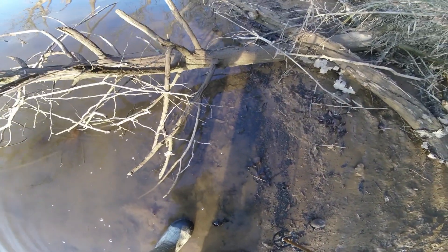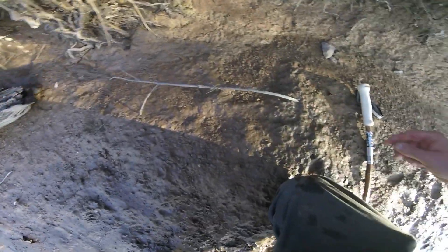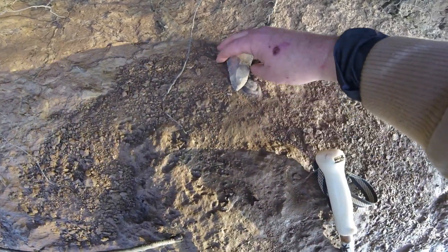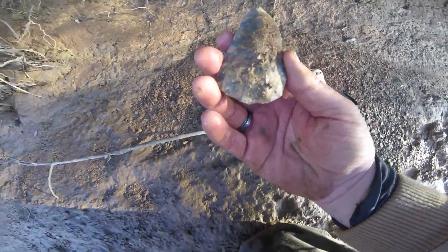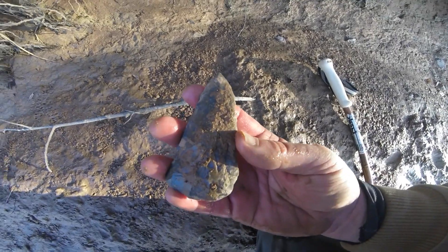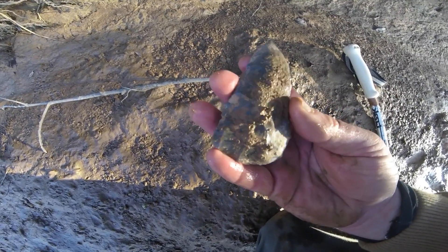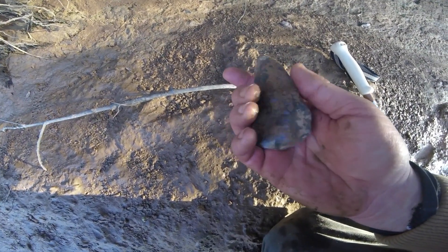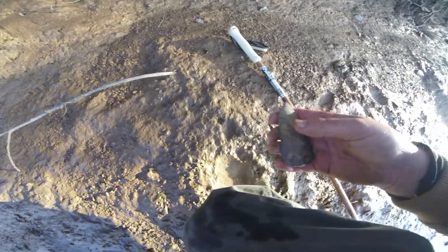I'm still in this good spot. I'm trying to look in the water but I'm muddying them up. I looked up here on the bank — check this out. Looky here, just laying right out on top. Lord have mercy, lord have mercy, look at that dude. I think that's the biggest piece I've ever found. Let me wash it off.